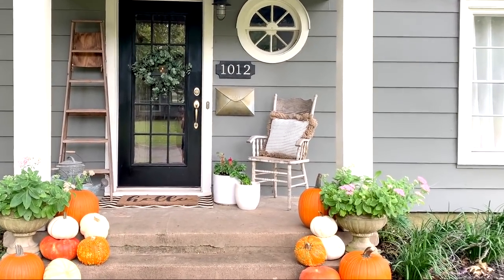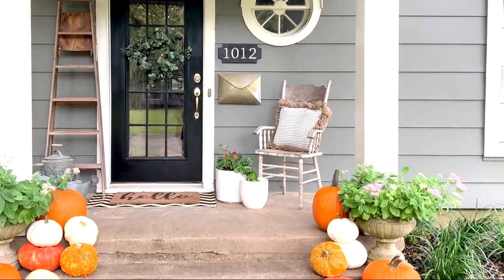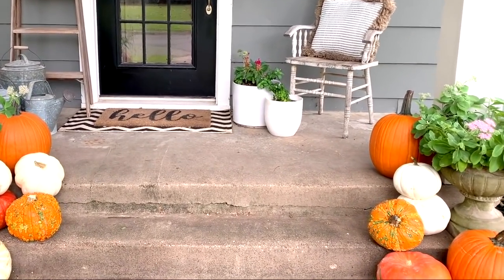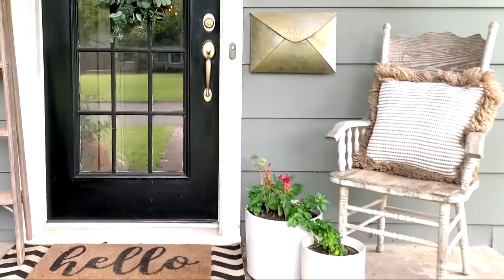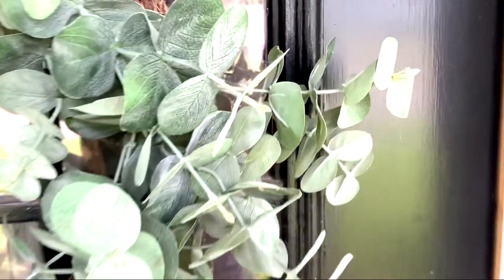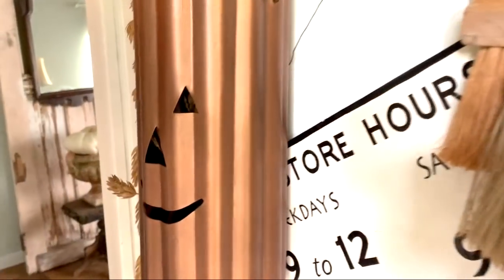Hello and happy fall! I am so excited to be sharing our home with you for this fall season. The porch is filled with pumpkins — lots and lots of pumpkins — and then if you come inside I will take you on a fall home tour. It's a mix of fall and Halloween; I like to call it fall-o-ween.